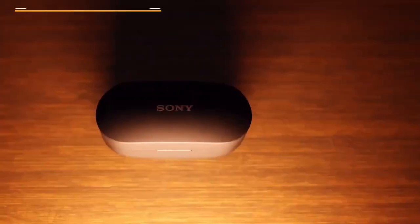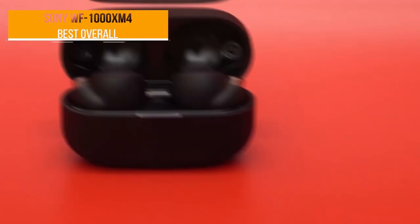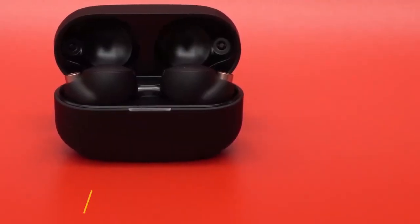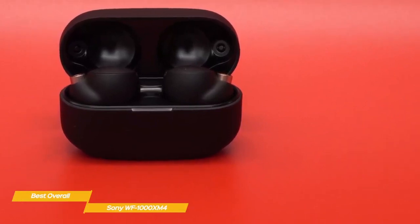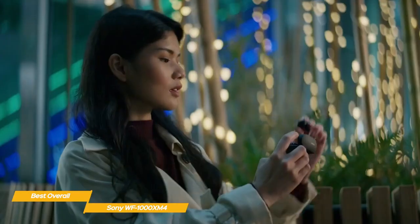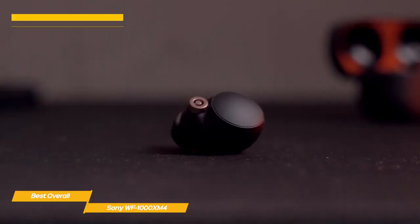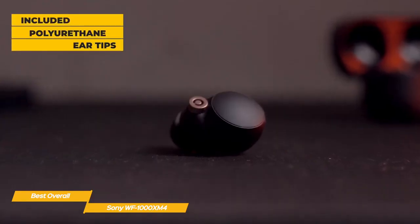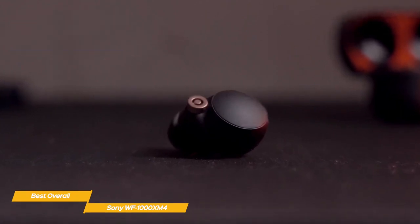Next up, the Sony WF-1000XM4 — our pick for best overall noise-canceling earbuds. Sony's WF-1000XM4 true wireless earbuds are the best noise-canceling earbuds you can get right now, and are ideal for listening to music, taking calls, and working out. These earbuds feature a smooth, rounded design, making them fit well in your ears. Once you enable the active noise cancellation, the world around you takes a step back so you can listen with no distractions, further heightened by the included polyurethane ear tips that provide an additional layer of passive noise reduction and a more comfortable, secure fit.